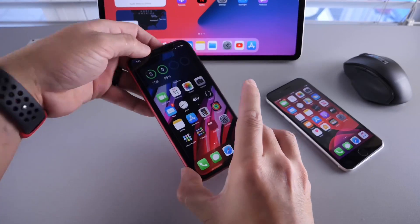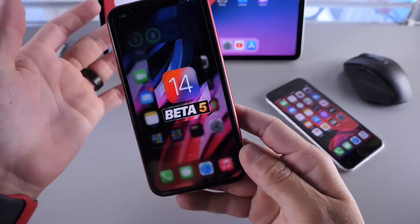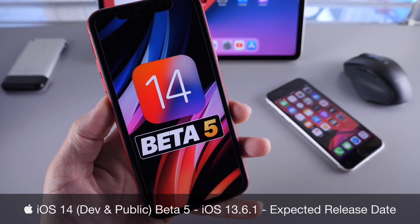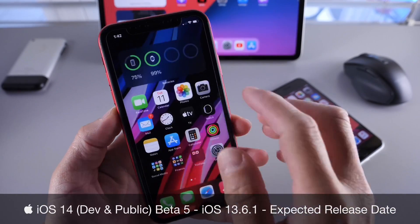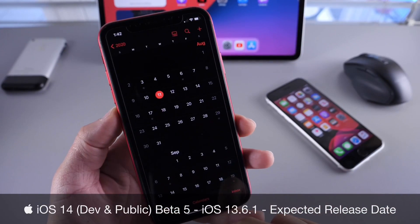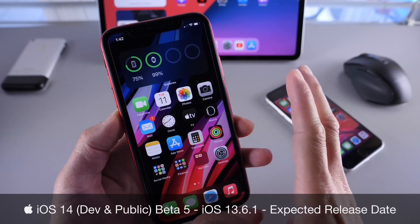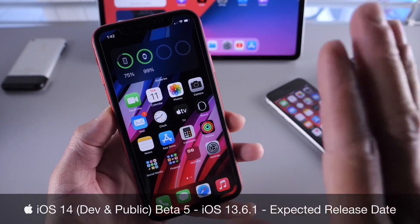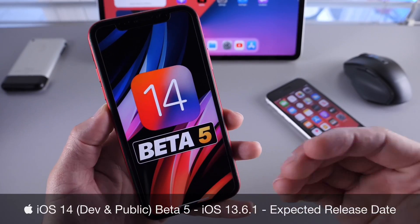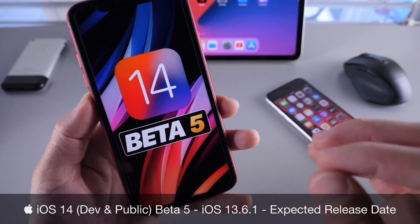Hey, what is up guys, iDeviceHelp here. Welcome back to the channel. Today I want to talk about iOS 14 developer and public beta 5 expected release date. Today is August 11th, Tuesday. Apple by this time usually releases a new beta, but it looks like Apple will be continuing with a two-week release cycle for iOS 14. We'll get to some of those details here momentarily, because iOS 14 developer beta 5 is expected by a lot of you guys.